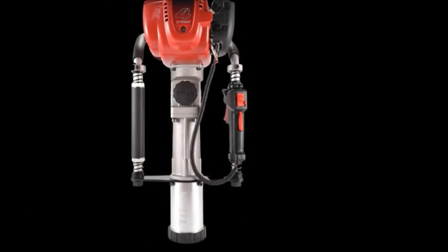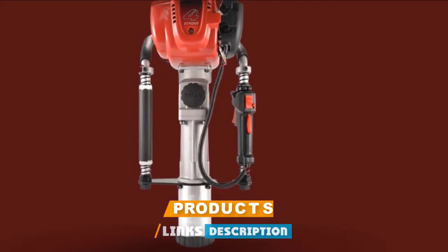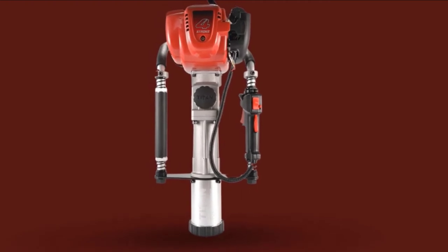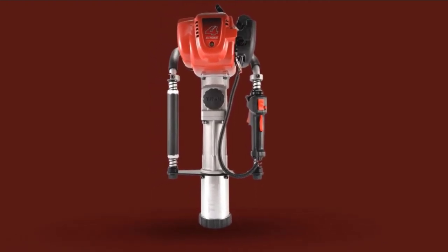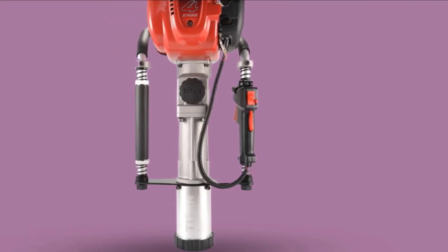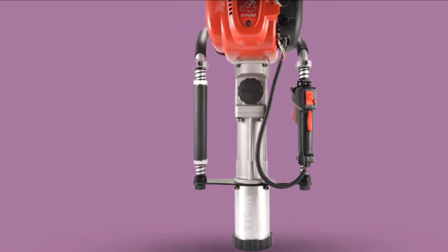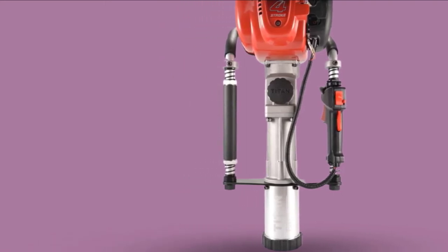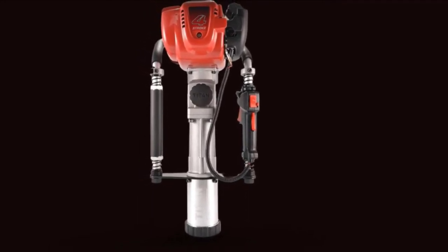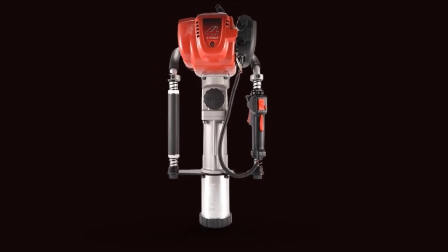Moving on to number 7, we have the Titan PG-D2875H, which has paid a great deal of attention to comfort. Buyers are interested in the model, and it has generated a lot of positive feedback. You can use it comfortably throughout the day, thanks to the easy-grip handles and the vibration-dampening springs. Not only will your fatigue be reduced, but it will also help prevent back strain. Therefore, the designers have focused on making it as user-friendly as possible.